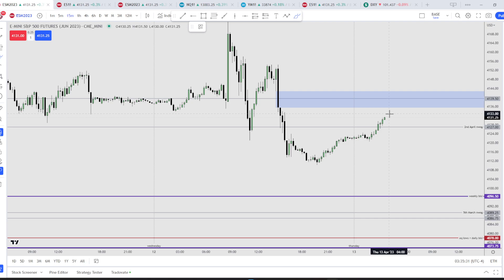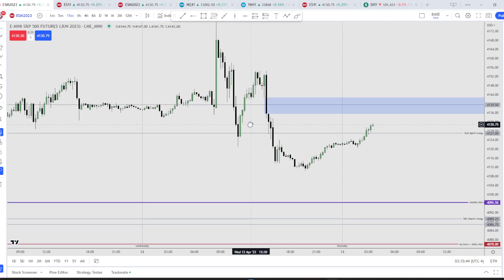I'm looking for this area to act as a shorting opportunity, whereby we come up here and then move down to the weekly BC. That's my plan for Thursday and Friday. Today we have a news event at around 8:30 — that would be PPI — which should set the stage for the run lower.